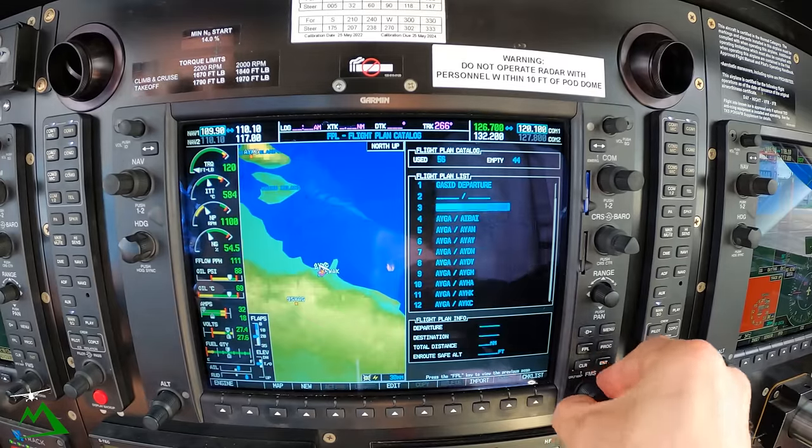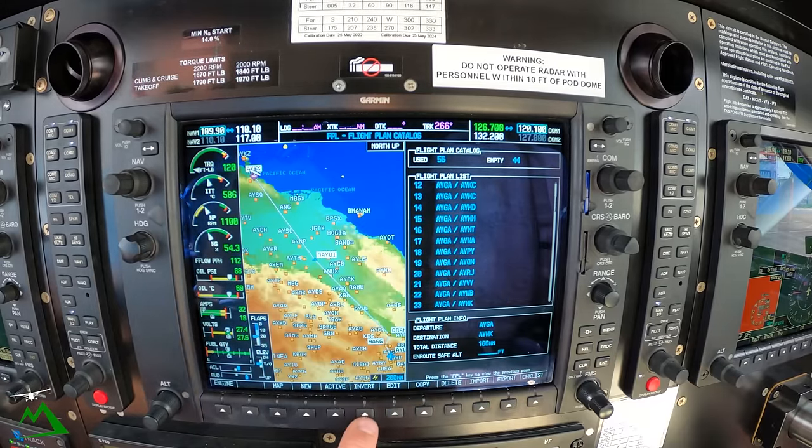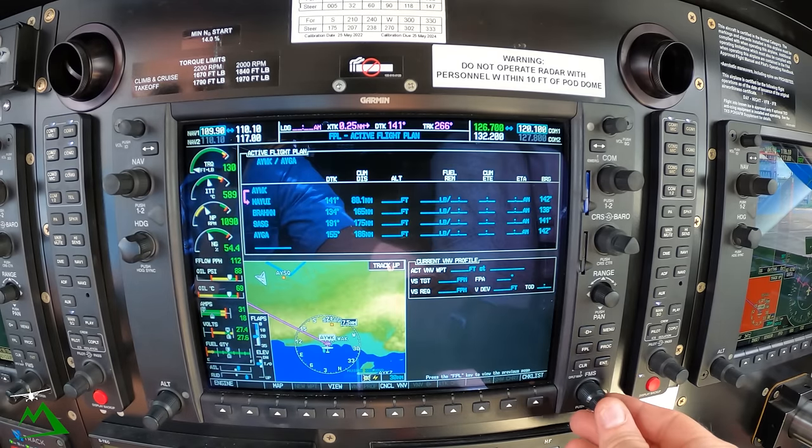We'll throw a flight plan in here. We've got some saved ones, so let's go down to Goroka, WIWAC, and then just do an invert down here.